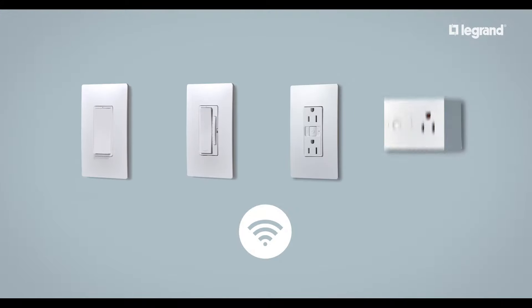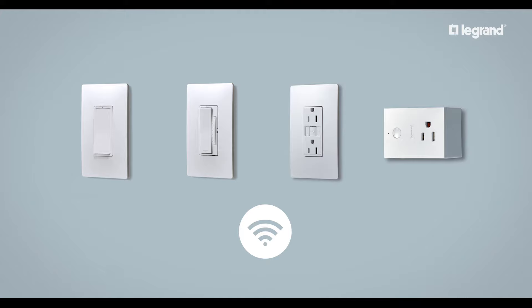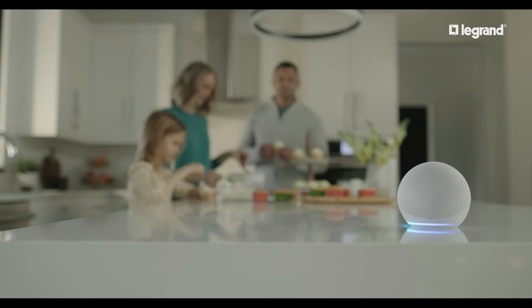To start simple, there's Radiant with Wi-Fi. These devices connect directly to your home Wi-Fi for fast and easy setup in one or a few rooms, and give you control from the app — or just ask Alexa to turn the lights on for you.